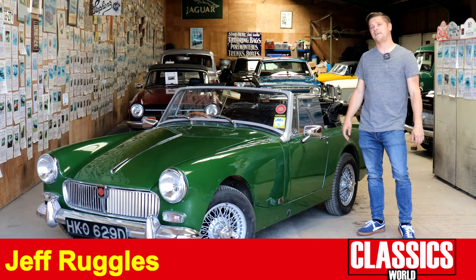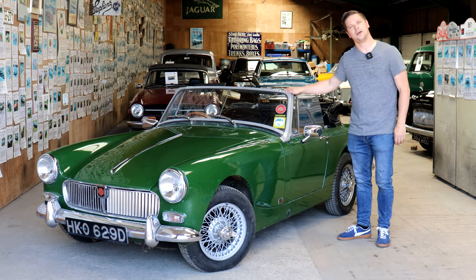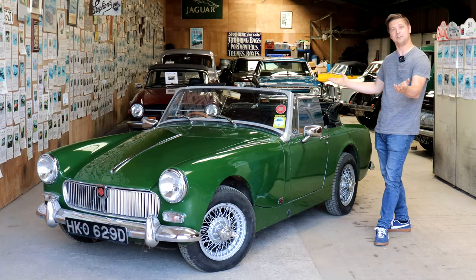I'm sure it won't have escaped your notice that the price of everything is skyrocketing at the moment, but one of life's pleasures has remained remarkably affordable. As a bonus, it's easy to work on, parts are cheap, it's easy to own, and crucially it's a hoot to drive. The MG Midget.